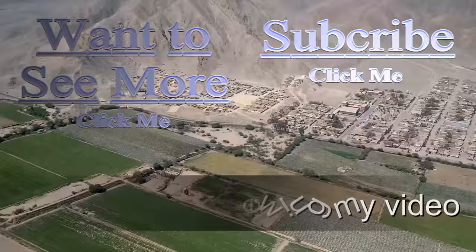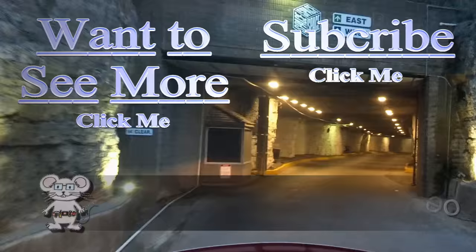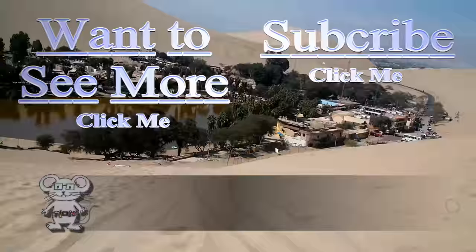Thank you for watching. I have more videos for you to view — just press the button. If you'd like to subscribe to stay up to date, you can push that button too.